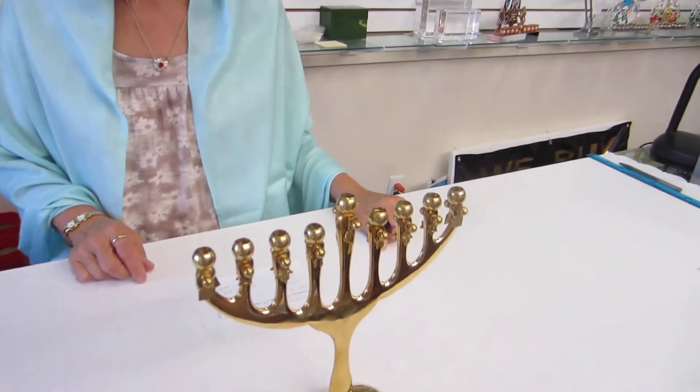Hi, it's Hava at Erings Jewish Books and Judaica in the Mile High city of Denver, and I have a charming brass menorah to show you.